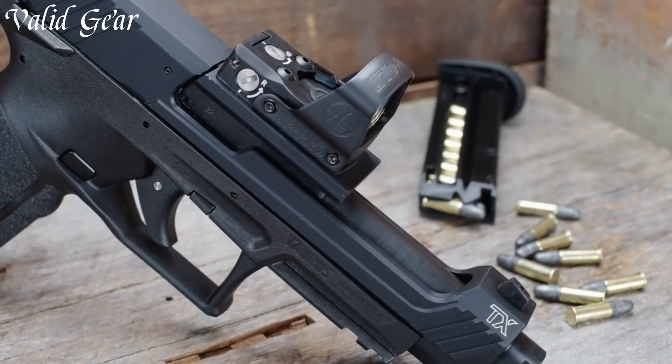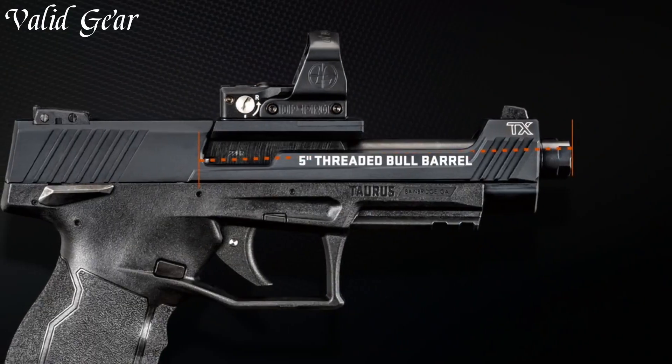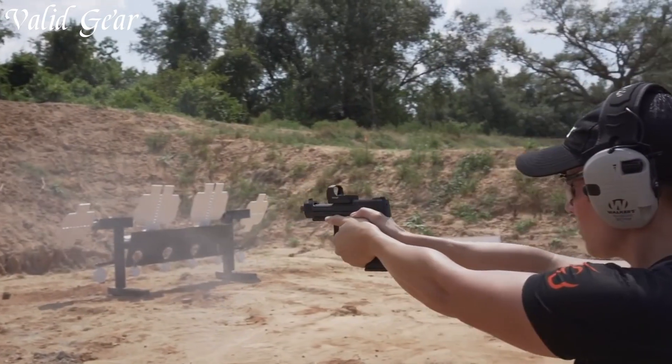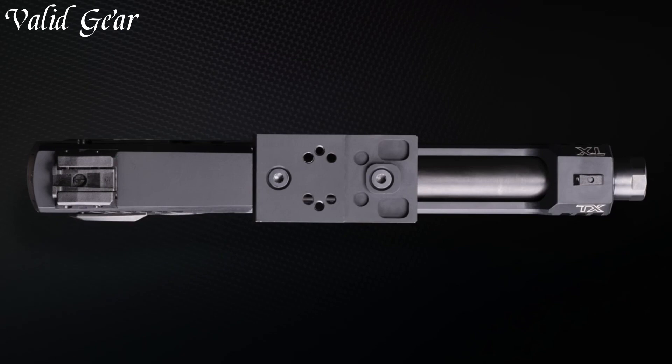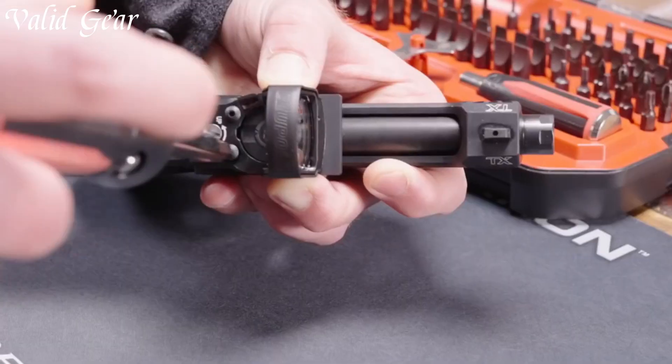Its ergonomic grip and lightweight frame enhance control and maneuverability during fast-paced matches. The enhanced sights and optics-ready design facilitate quick target acquisition. With a generous magazine capacity, the TX-22 Competition offers extended shooting without interruption.